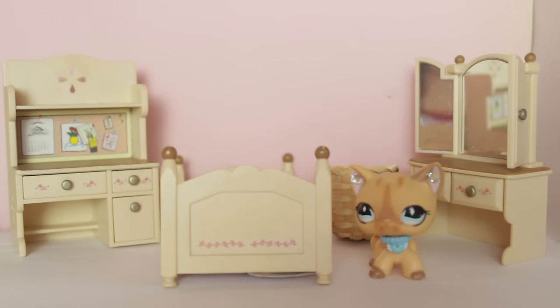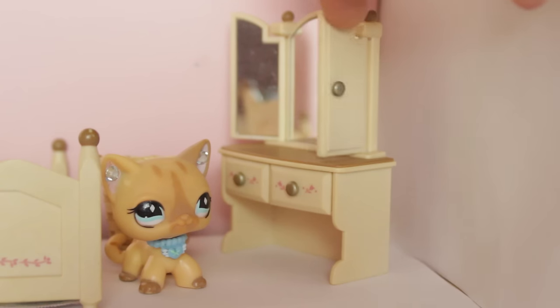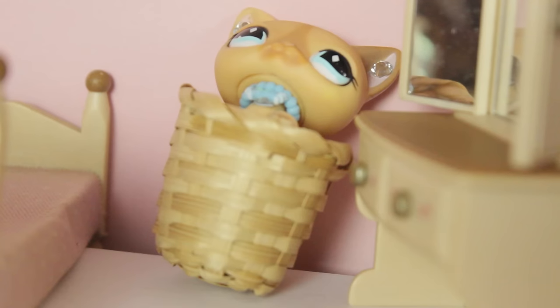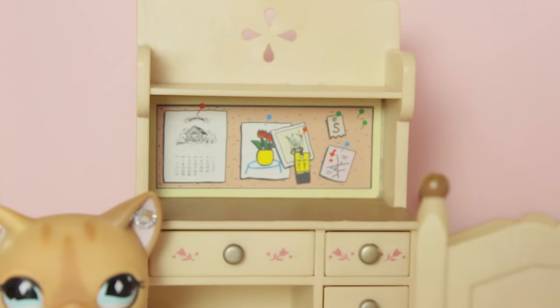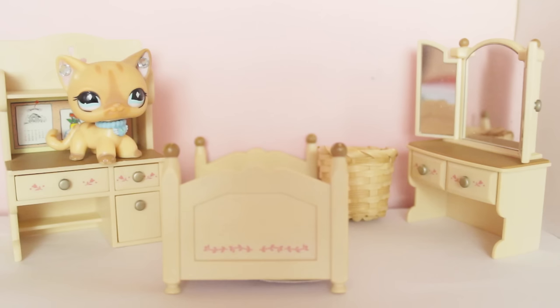Next up we have this white Sylvanian family bedroom set. Included is a pretty vanity — the mirrors do open and close, which is a really nice touch — a trash can, a bed, and a desk. I'm really digging the little pink flower details on the furniture in this set. For this set I paid a total of £4.20, though it is second hand and I'm assuming it's missing a few accessories.